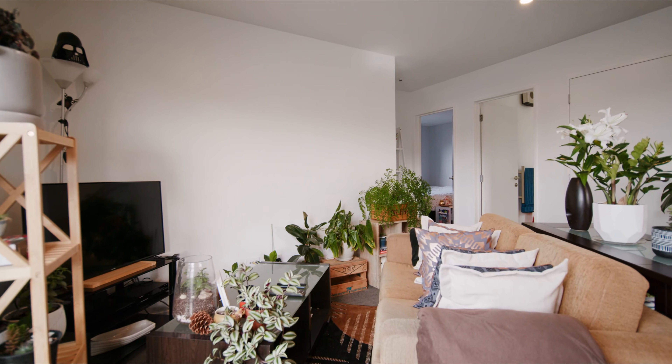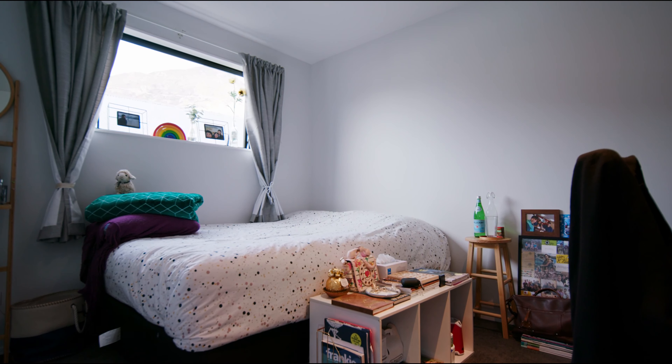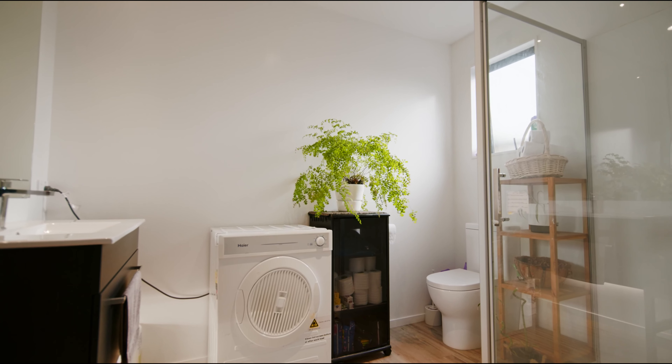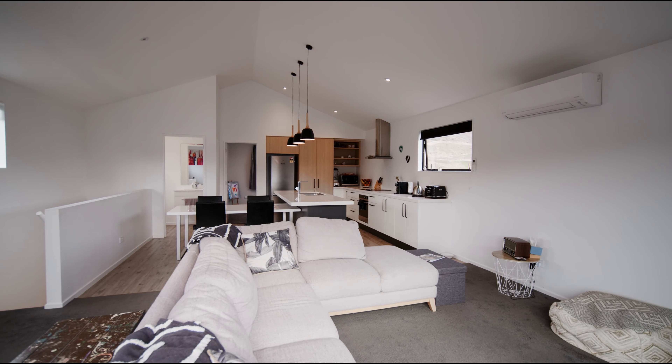The self-contained unit is a great place to live. It's got two bedrooms and ample living space, plus a handy laundry and a storage nook. The two-bedroom unit sets itself apart from most self-contained units in the area and adds a mortgage-busting income to the property.